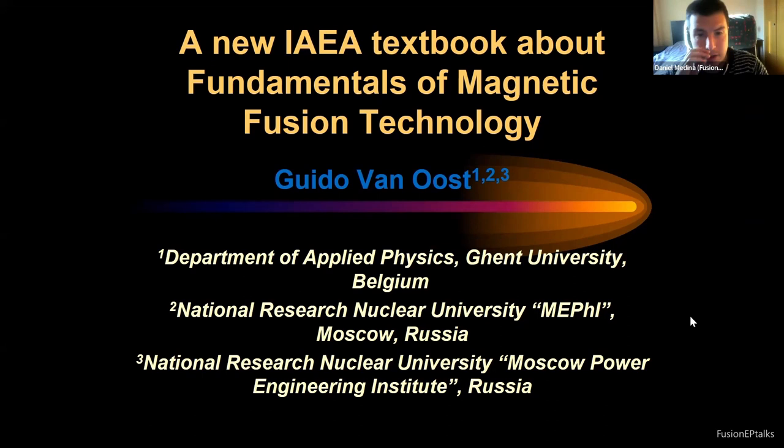Hello everyone and welcome to Fusion EP Talks, a student-led webinar on fusion science and technology. My name is Daniel Medina and it gives me immense pleasure to introduce Professor Emeritus Guido Van Ost from Ghent University.